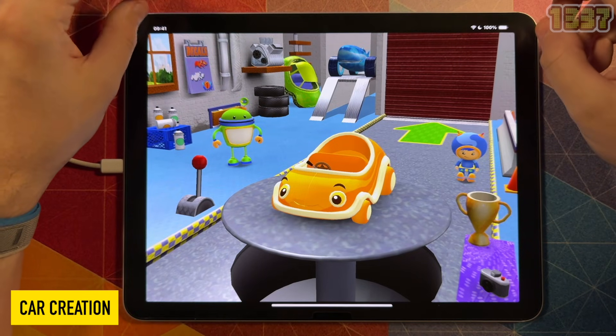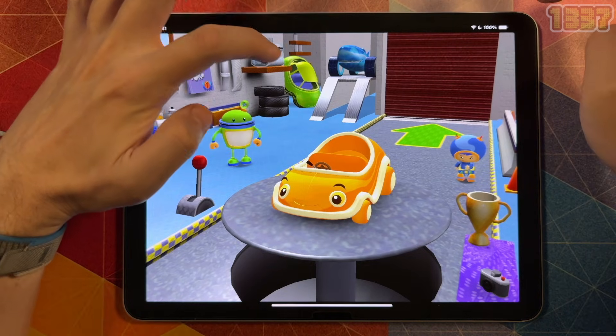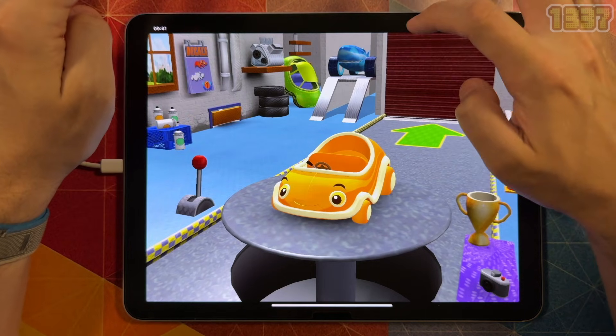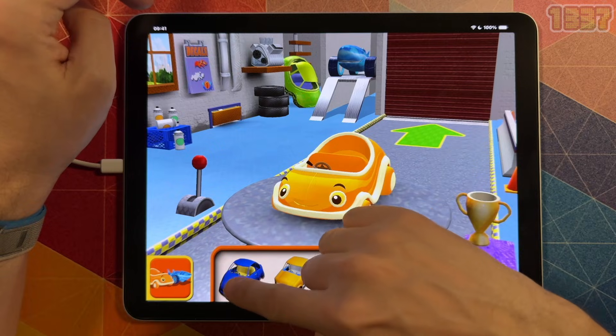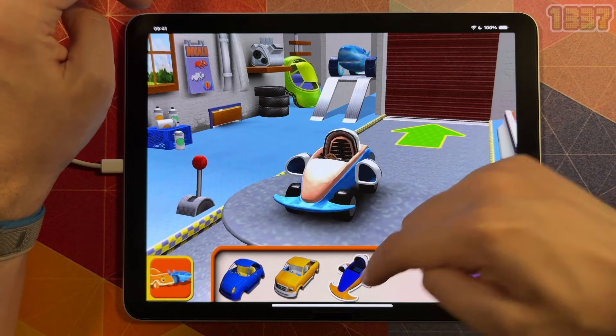Your child will be able to customize their own race car in the Umi Garage and then race around Umi City in their personalized vehicle. The controls are child-friendly, involving only a few gestures on the iOS touch interface.